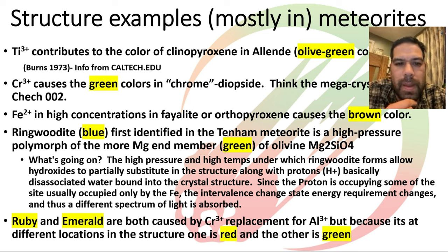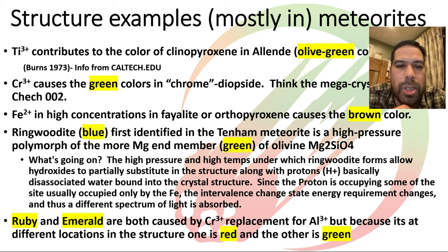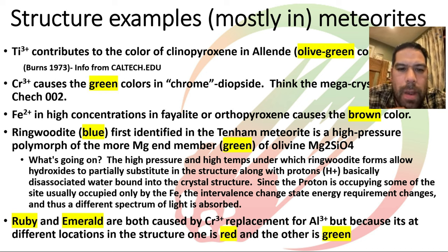Other interesting examples: ringwoodite, which is blue, is created by a high-pressure shock to magnesium-rich olivine. It actually forces hydrogen ions and hydroxyl ions into the structure — essentially shoving dissociated water into the olivine, taking up space that iron would usually occupy. That displacement of the iron is what actually causes the blue color in ringwoodite. It's also a source of bound crystalline water in the solar system.